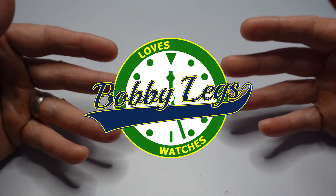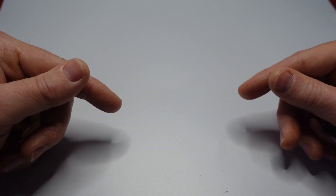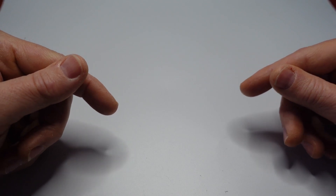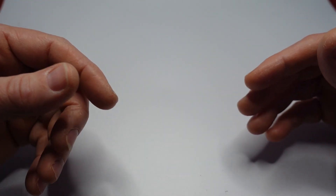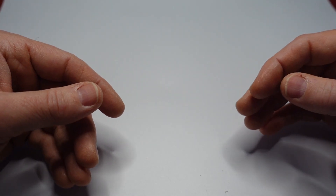Hey there, it's Bobby Legs and welcome to another episode of Bobby Legs Loves Watches. Recently, I put out a State of the Collection video, a January State of the Collection for 2022 where I did a video itemization of my digital watches and my mechanical watches and the stories behind them.